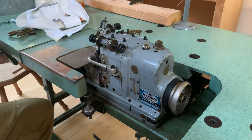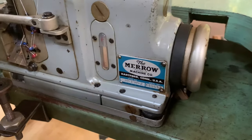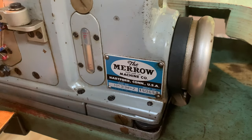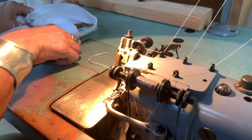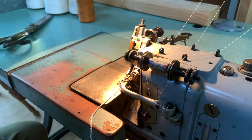This is a serger? Yep. With a very nice little chain on it. This one's amazing.